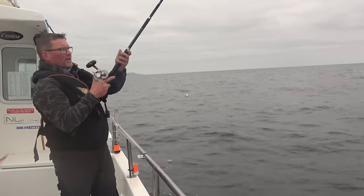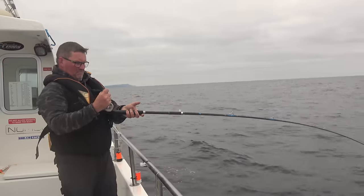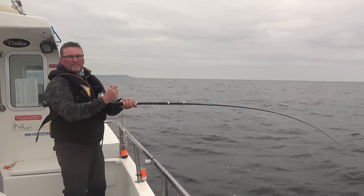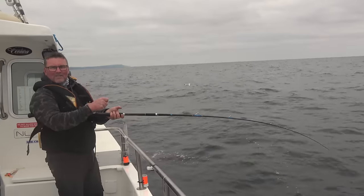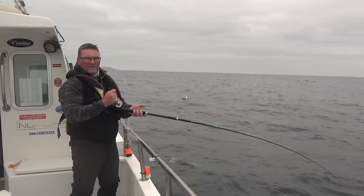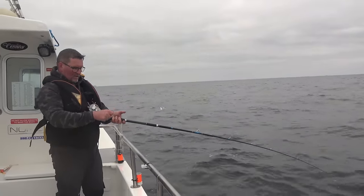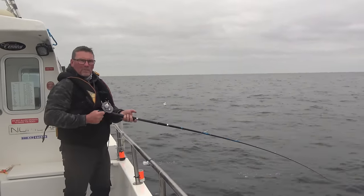Oh, there we go — look at that! Well there's fish on the ground anyway — that's nice to see. It's actually exceeded my expectations. With it being so — we don't normally fish on this ground on such a big tide because of the drift speed. It just goes to show the fish are there if you can present your bait properly.